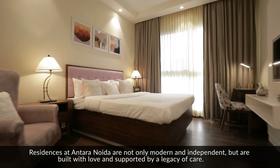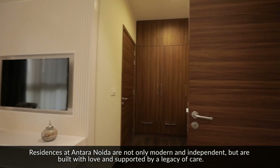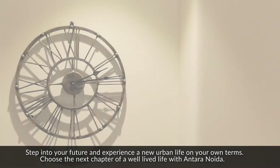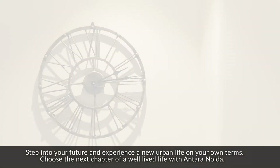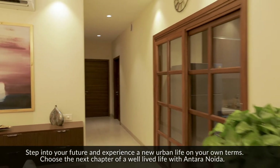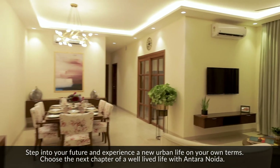Residences at Antara Noida are not only modern and independent, but are built with love and supported by the legacy of care. Step into your future and experience a new urban life on your own terms. Choose the next chapter of a well-lived life with Antara Noida.